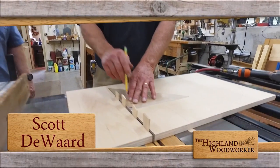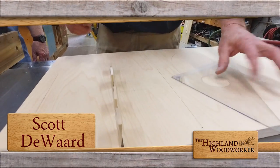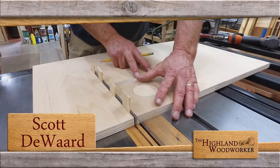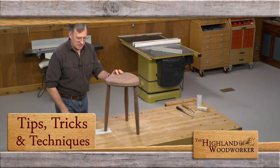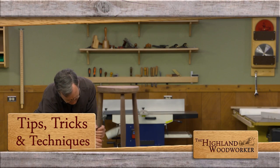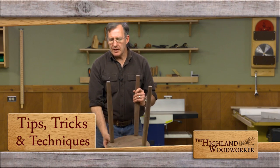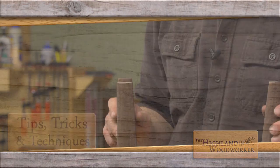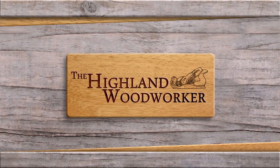Later in the show, we'll head back to Scott's unique workshop and learn how to make a table saw crosscut sled from scratch. But first, working on a stool, Popular Woodworking Magazine has a tip that will make you want to take a closer look at your legs. Stay with us — you're watching the Highland Woodworker.